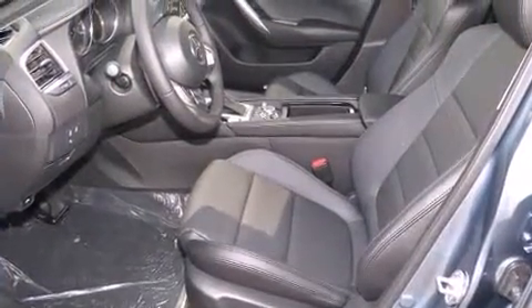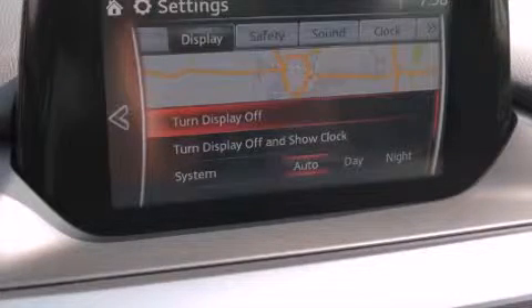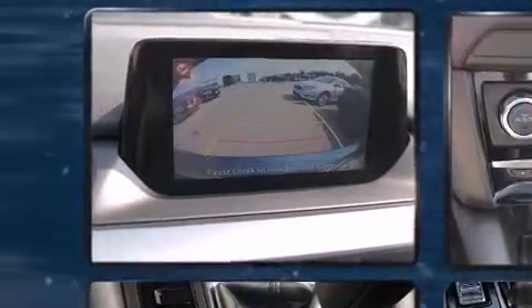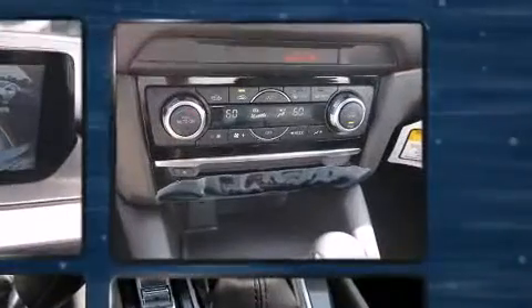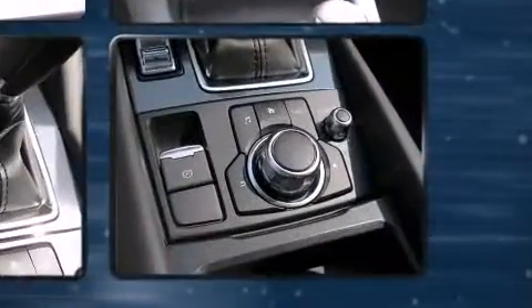Mazda also prioritized safety and security with features such as dual front impact airbags, head curtain airbags, traction control, brake assist, anti-whiplash front head restraints, ignition disabling, and four-wheel disc brakes with ABS.